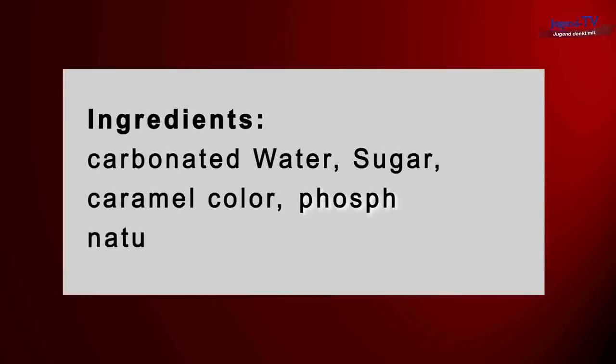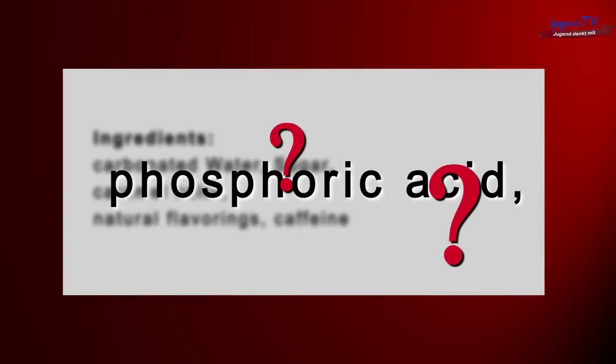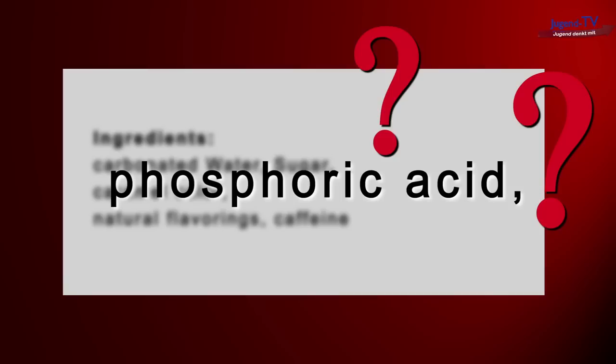Carbonated water, sugar, caramel color, phosphoric acid, natural flavorings, and caffeine. Phosphoric acid? I didn't know what that was, so I went and googled it.